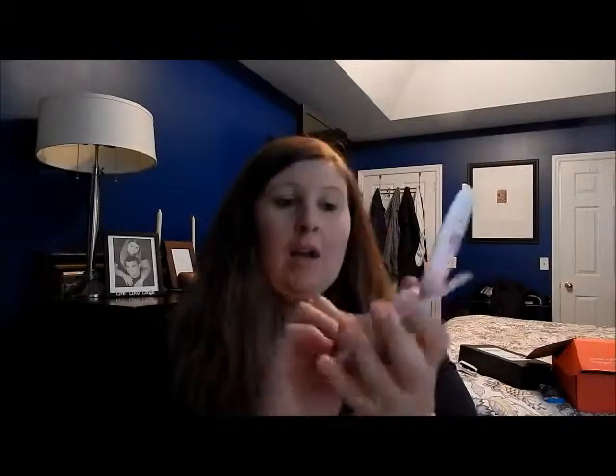I also got the Ready Set Gorgeous powder, which I've already used, and my first impressions are that I'm liking all of the products. I've already tried all of them out a couple of times and I'm really liking them together — I'm wearing them all together.